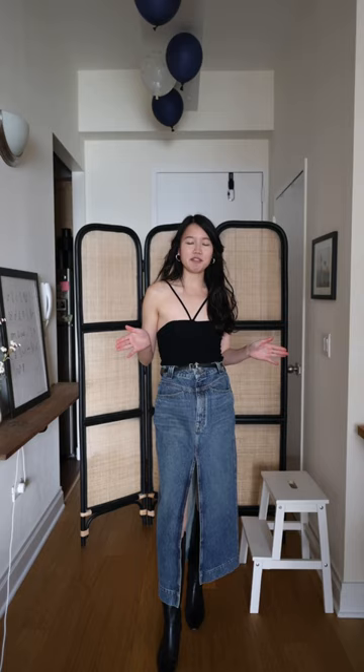Now I have the boots on, we are going to finish off the look with the jacket. And voila! This is the final look.